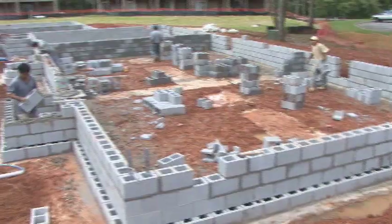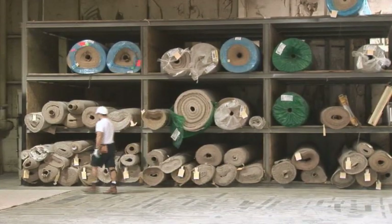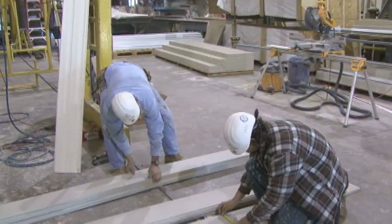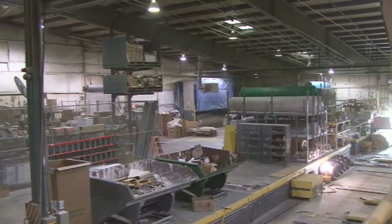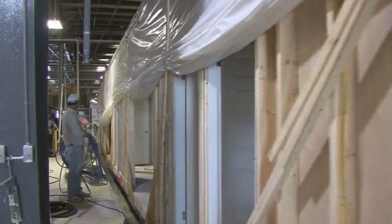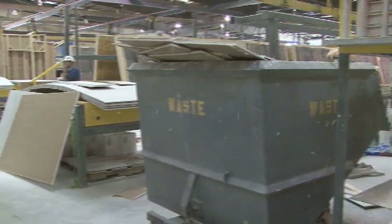This means a significantly shorter timeframe for construction. Modular construction begins with raw materials, including name brands, which are purchased in bulk and used efficiently. Factory security reduces pilferage of stored materials, and the streamlined nature of the manufacturing process results in less than 4% waste.